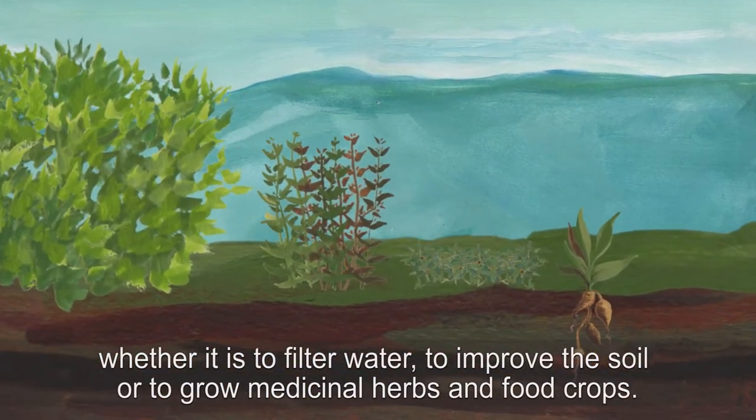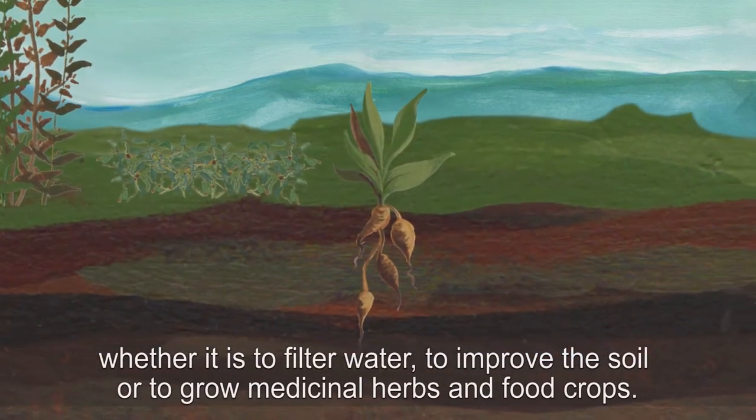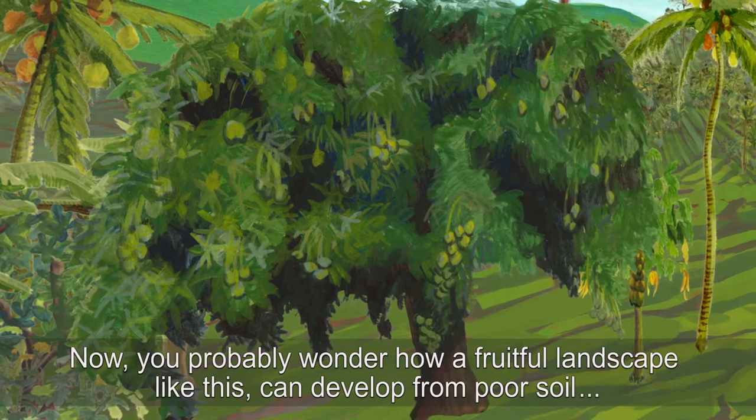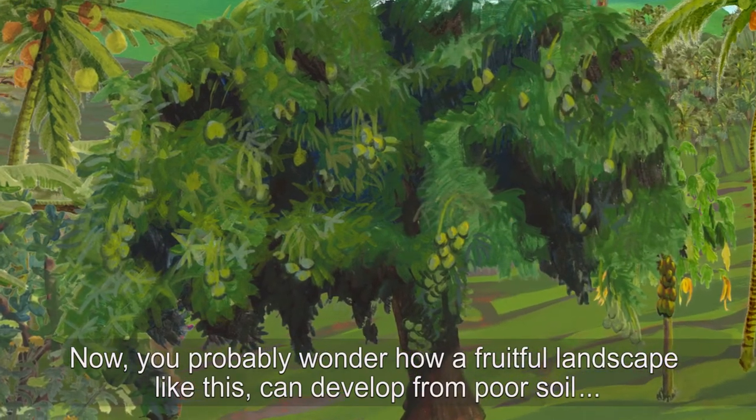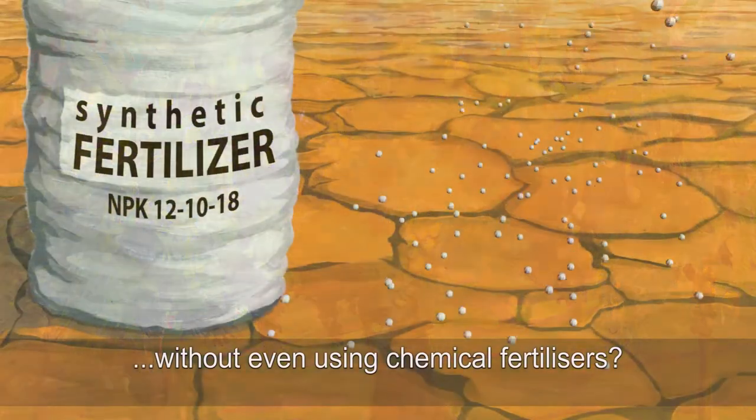Whether it is to filter water, to improve the soil, or to grow medicinal herbs and food crops. You probably wonder how a fruitful landscape like this can develop from poor soil without even using chemical fertilisers.